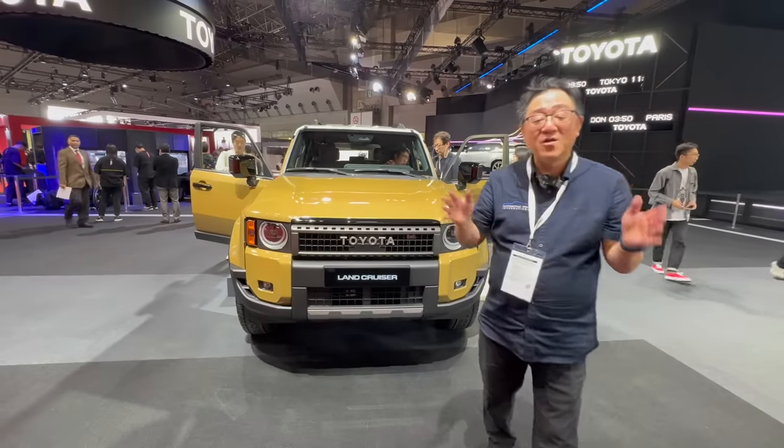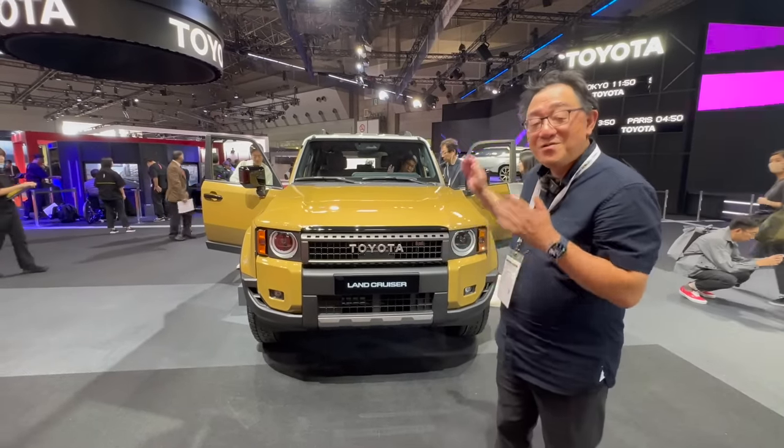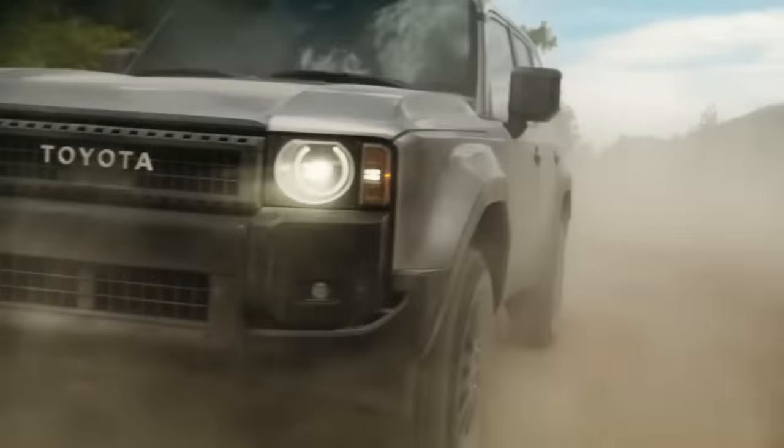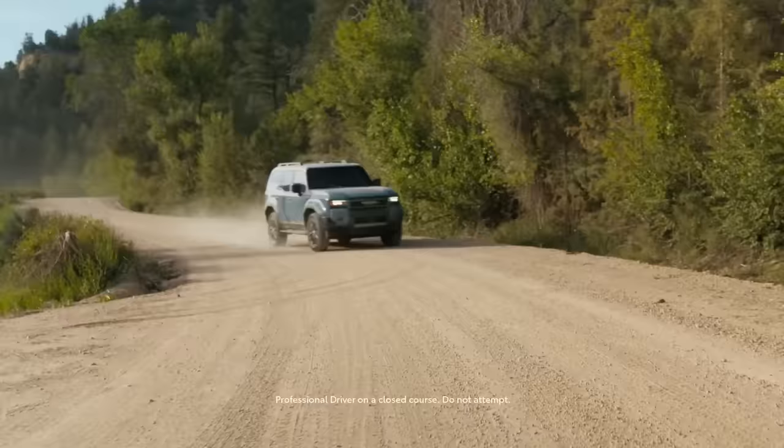Hey guys, I'm at the Japan Mobility Show checking out the new 2024 Toyota Land Cruiser. But this one is not your ordinary Land Cruiser — it's slightly different, and I'll show you that in a moment.